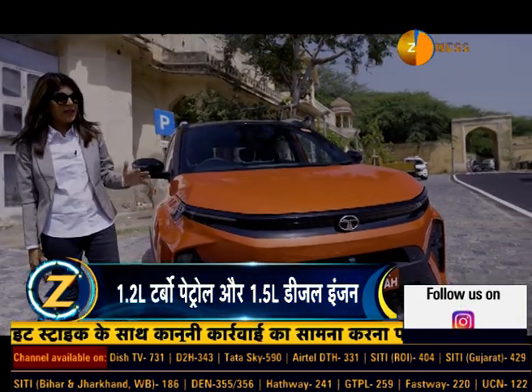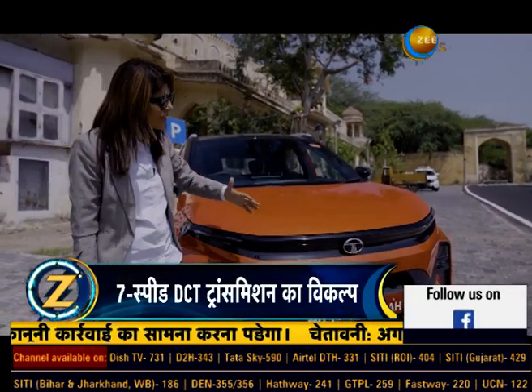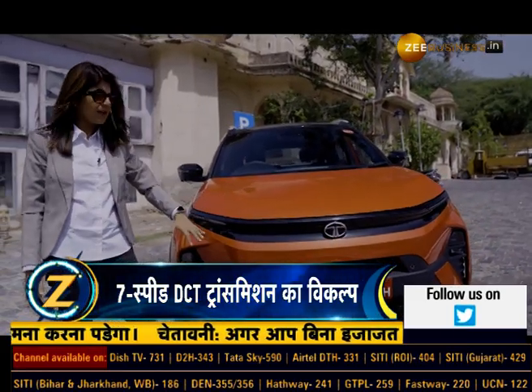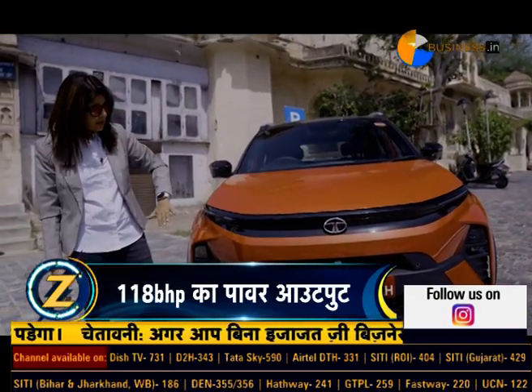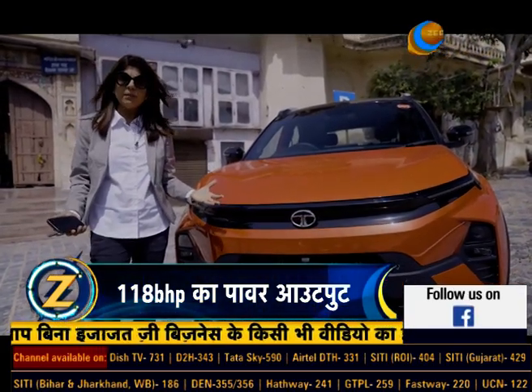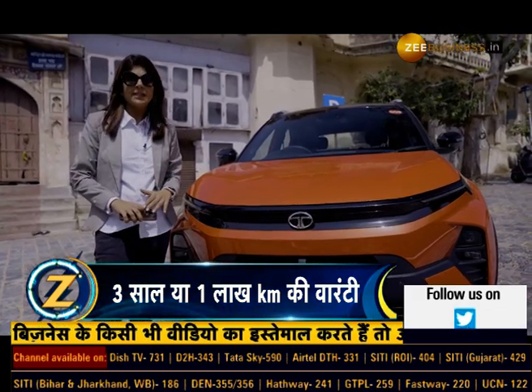So talking about the exterior, you can see that this sub-4-metre SUV by Tata Motors now has a more sleek front design. The changes include updated LEDs, grille, and bumper — it's a whole new look. It has made the car more pretty, more sleek, and more seamless.